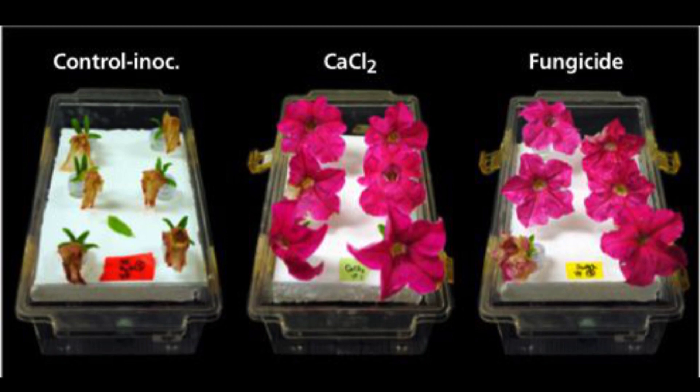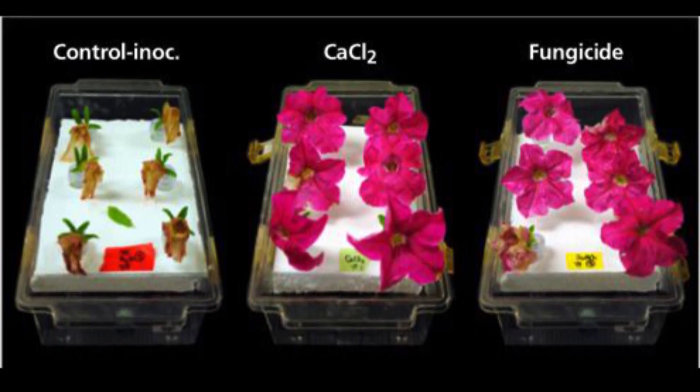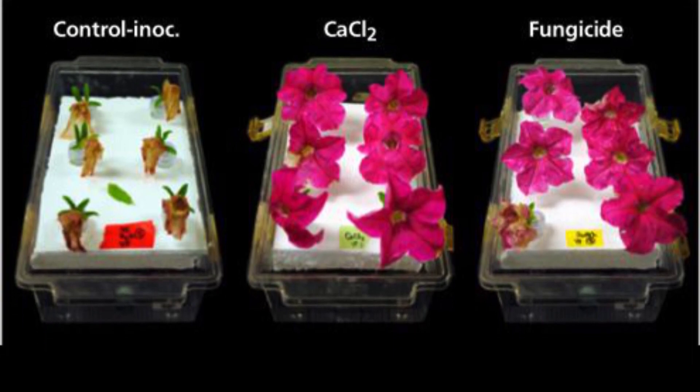In fact, Dr. Samara Koon had observed a strain of botrytis resistant to every aspect of the commercial fungicides, except for calcium chloride.